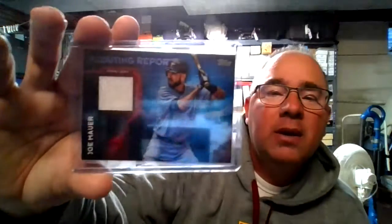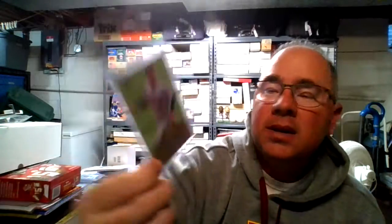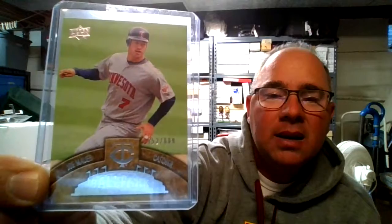Another relic card here — we have the Scouting Report from Topps, 2014 or 2016, I believe. It's really bright right here; you can see it. It's just a plug-in LED light with a pull string, $18 at Menards. Best $18 I've spent in a long time — I can see again! Here we have Allen & Ginter 2008, the Tropical Relic.